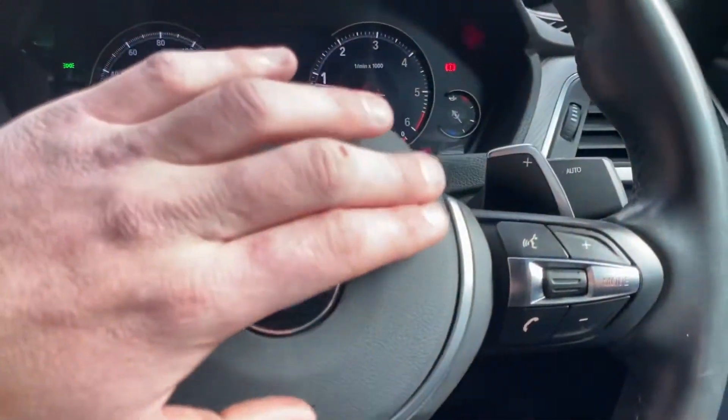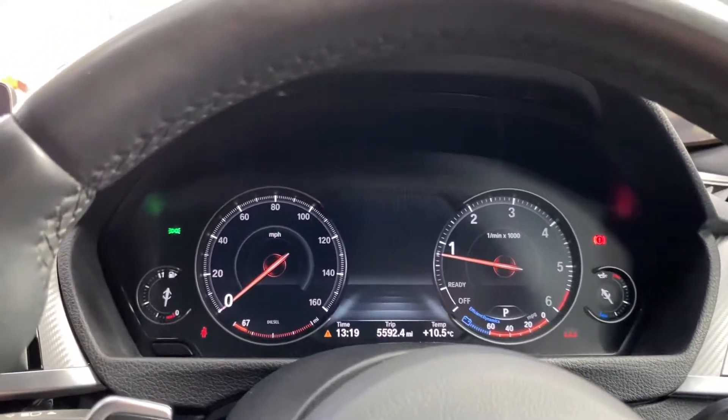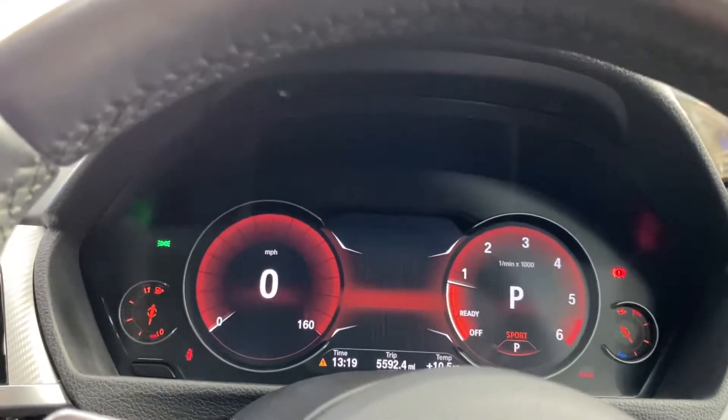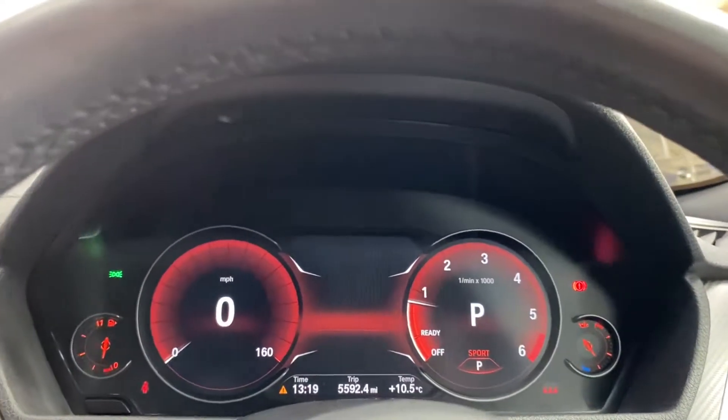Currently the car is in comfort mode, however popping it into sport mode you'll see a really big difference between comfort and sport in terms of the digital cockpit — you get a big digital speedo and everything glows red.